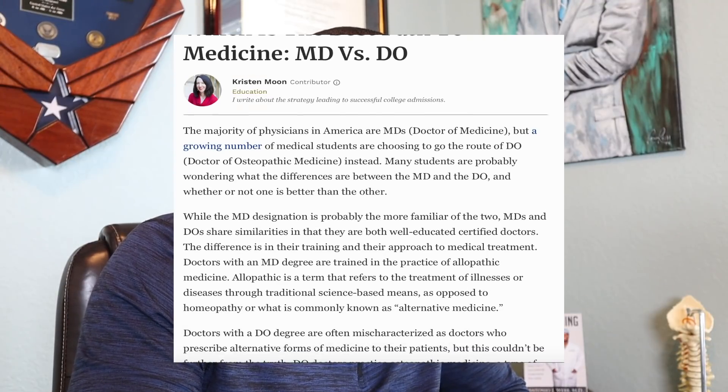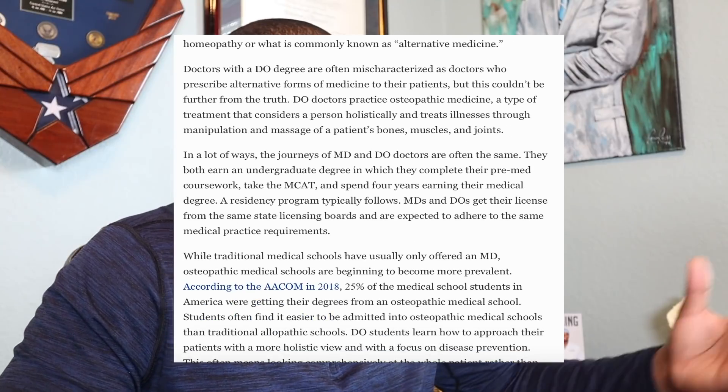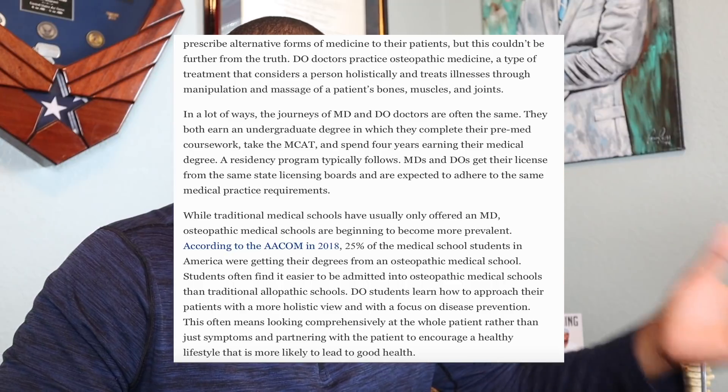There's an article that just came out on the Forbes website that talked about the difference between MDs and DOs. Just to give you a little background, there are about 35 or so DO schools versus over a hundred — almost 200 — MD schools. The training you go through is essentially the same: the first two years are in the classroom, and your third and fourth years are clinical rotations covering surgery, internal medicine, pediatrics, nephrology, and all your different rotations. So a DO doctor gets essentially the same training as an MD.